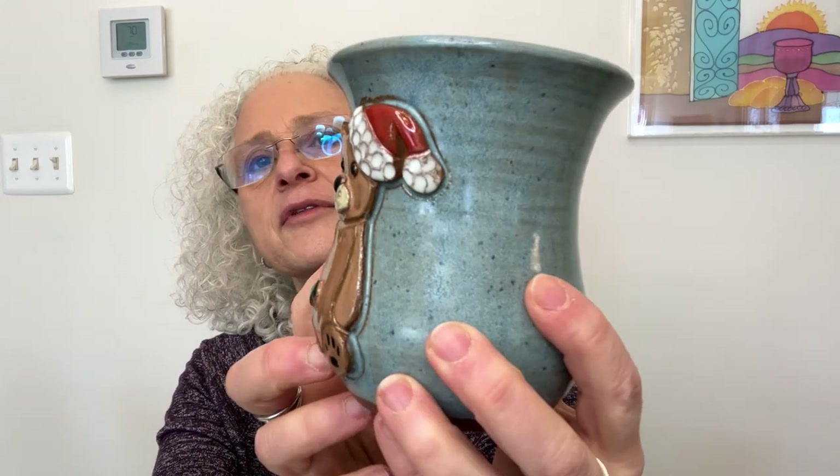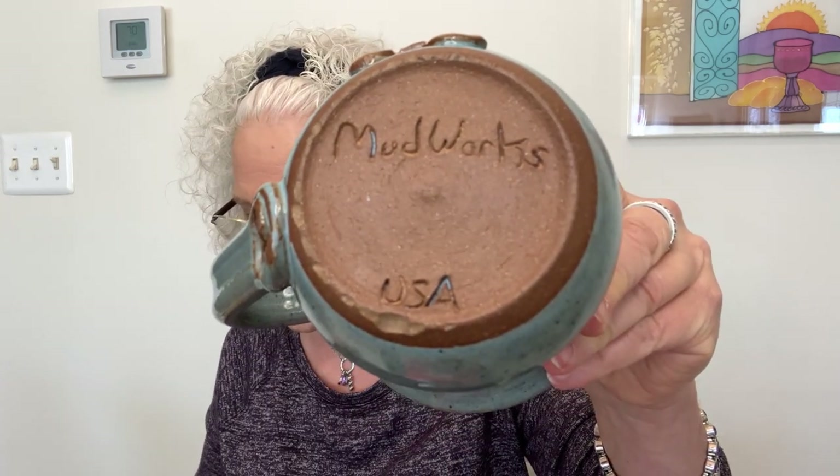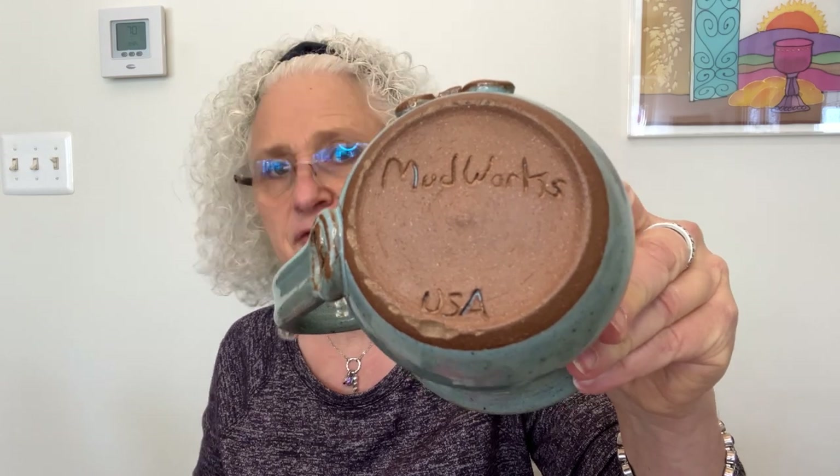The last thing I picked up there was a Mudworks mug — a little holiday mug with a teddy bear in a Santa hat. The mug is wheel-thrown and they apply the image before firing. The company is Mudworks, based in Effort, Pennsylvania, and they've been around about 20 years. Their mugs sell new for $57. I paid $2.49, and the solds are anywhere from $19 to $23 — about $20.